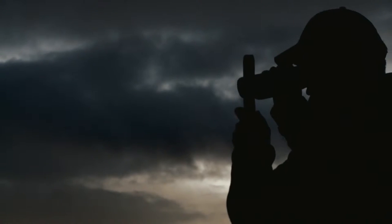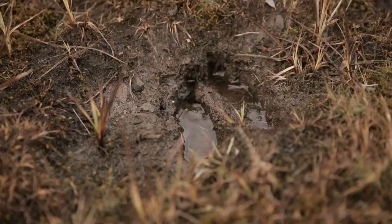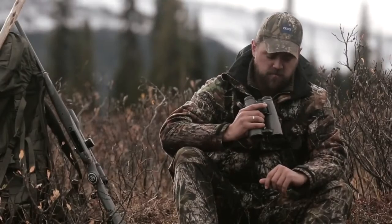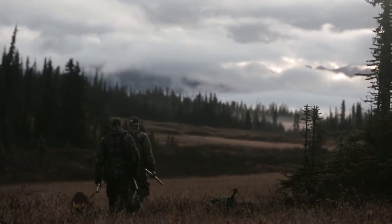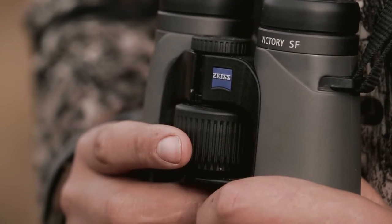Right now we are in the backcountry of British Columbia on day seven of a moose hunt. This is my first chance to really test these Victory SF from Zeiss. When you hike around like we do, it's really important that you have a pair of binos that are light, easy to use and fast to use.